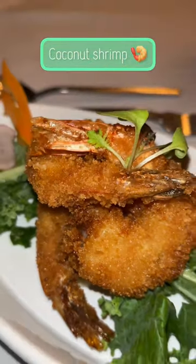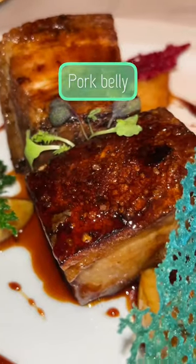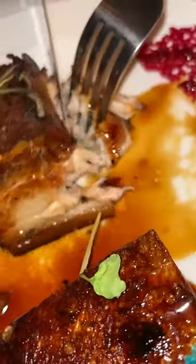For an appetizer we had the coconut shrimp to start. I love the crispy outside — as you can see, my taste tester also really enjoyed it. Up next was the pork belly, and I don't think I've ever...